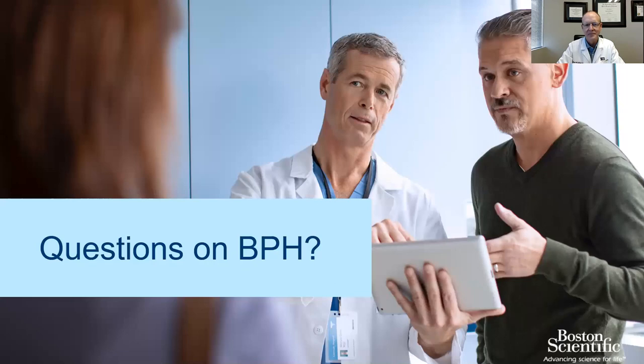Q: Does Rezum therapy address incontinence issues as well? A: It depends on why people are having incontinence. If it's urgency-related incontinence — where you can't get to the bathroom in time — then it absolutely may help, since urge incontinence often comes from bladder outlet obstruction. However, urge incontinence is sometimes one of the things that doesn't see as significant improvement as stream force, getting up at night, or intermittency. If that's the case, once someone empties better with the Rezum, we can then add overactive bladder medications that we couldn't safely use before.